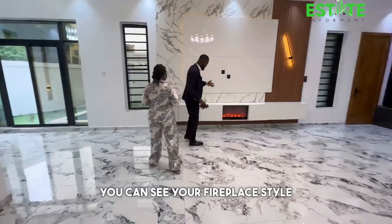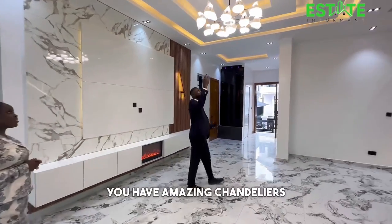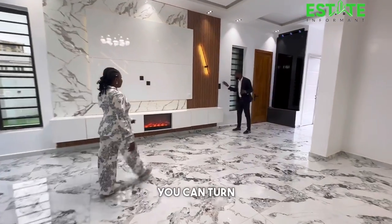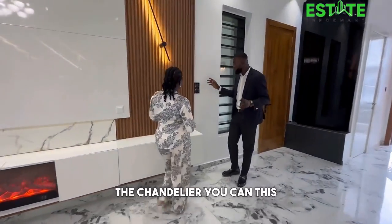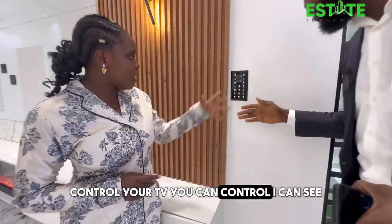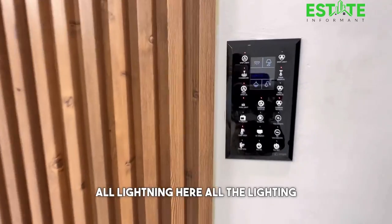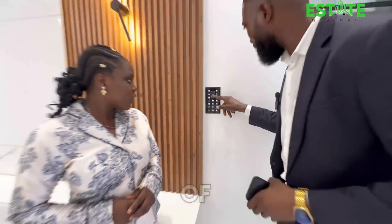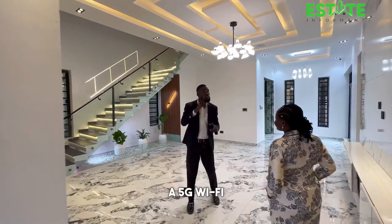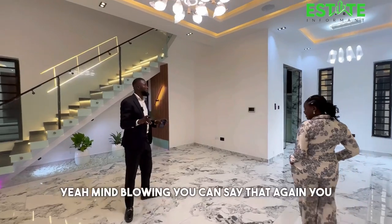You have your TV console and a fireplace style feature, with amazing chandeliers. This is the smart control panel — from here you can turn off the lights, control the chandelier, the TV, and all the lighting. It also comes with inbuilt speakers and a 5G WiFi system.